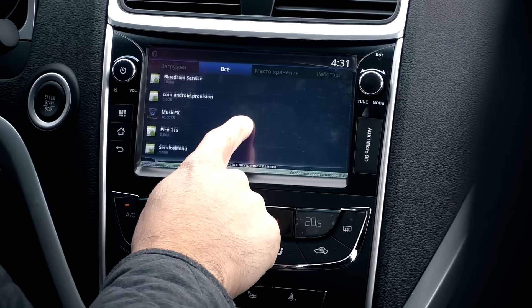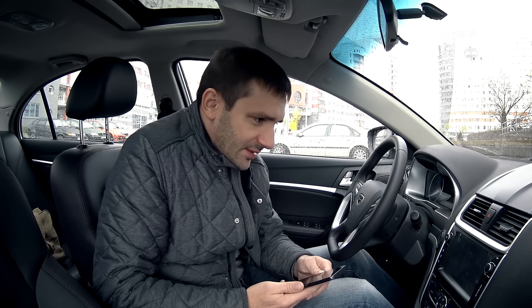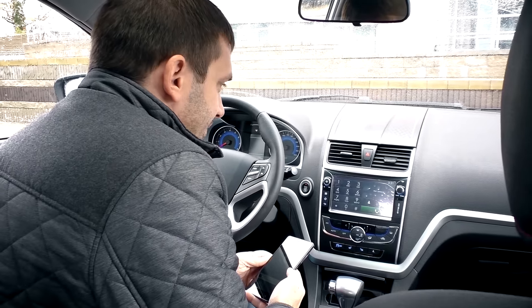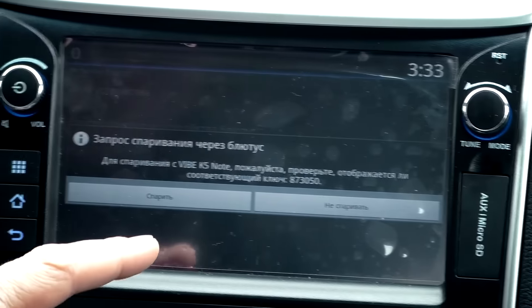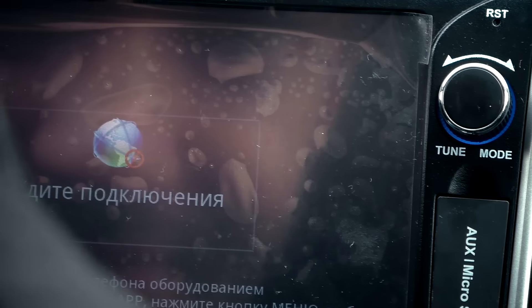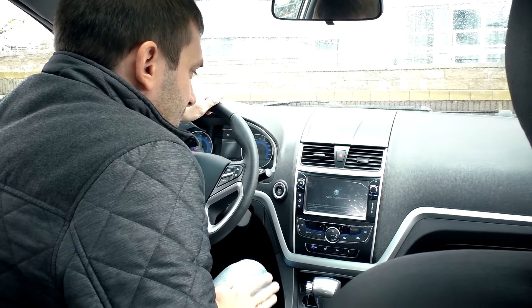Раз уж мы находимся в современном китайском автомобиле Geely M Grand 7, попробуем законнектиться с медиасистемой и позвонить. Процесс сопряжения идёт — всё это происходит довольно долго. Пока ждём, пару слов об экране: пикселизация заметная, но не слишком большая. На ярком солнце экран будет выгорать — нынешняя погода не позволяет это проверить, но по опыту видно будет гораздо хуже.